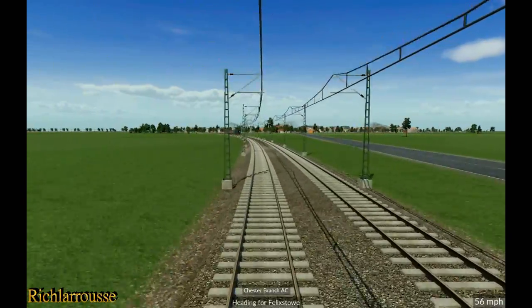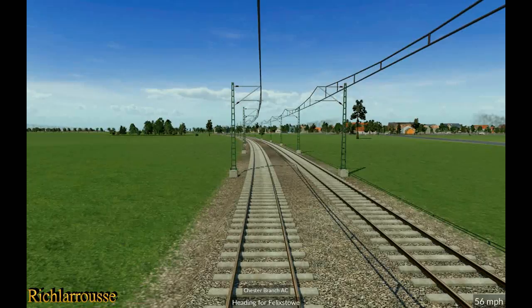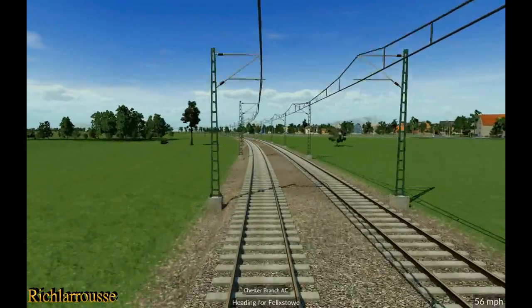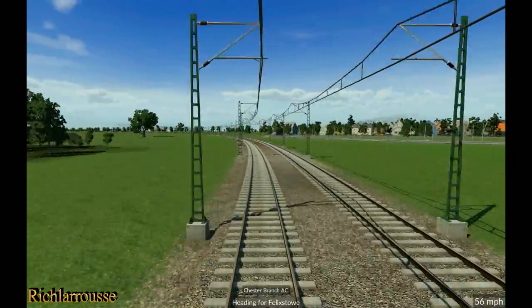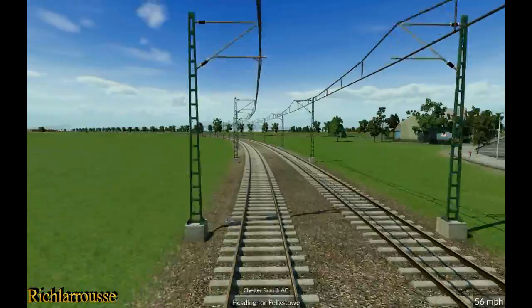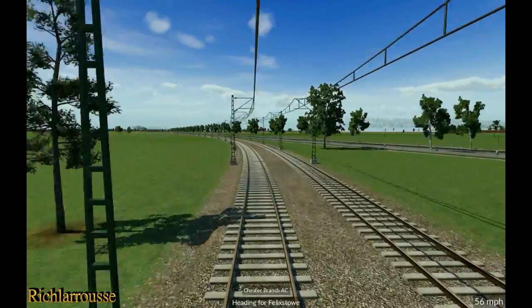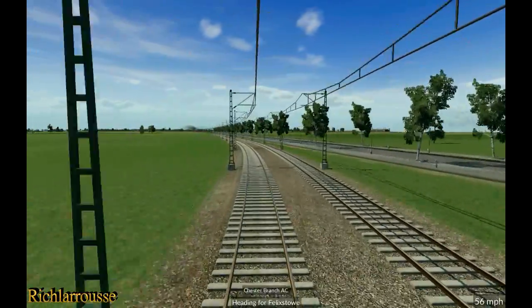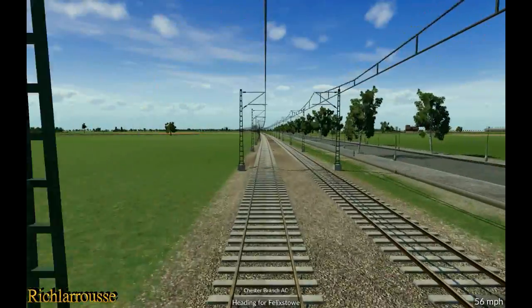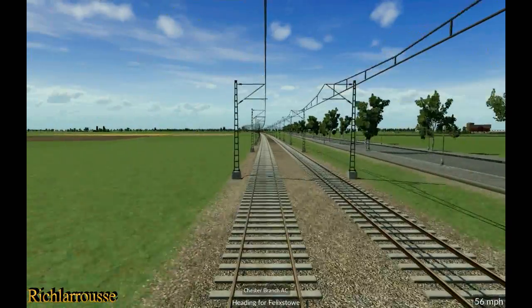It looks like we're approaching another station but we're really not — we're just going round the outskirts of the town. Not sure what the town's called, but that doesn't matter. You can see on the right the main line, basically right in line with Felixstowe. The town ahead is Felixstowe, so we'll just pull back into the back door of the station. Running parallel with this road — there might be a bit of stutter, not sure what's causing that.